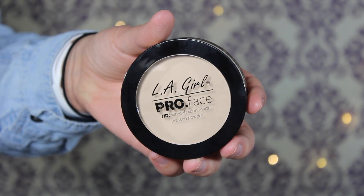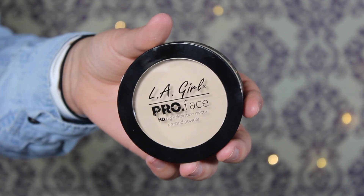The third item is the LA Girl Pro Face HD Definition Matte Powder. I just picked this up a couple of days ago — it's actually on my face right now — and it's amazing at setting your makeup and making it last. It keeps me matte all day. This is $6.99 at Ulta. It comes with a little sponge and even a mirror, though the packaging is a bit bulky for a powder.